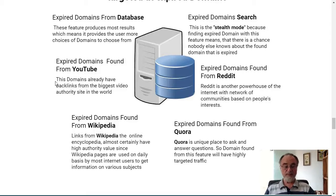Expired domains can also be found from YouTube. These domains already have backlinks from the biggest video authority site in the world, and they are still there when the domain is floating — you can find them to give link juice or authority to your existing domains. Expired domains found from Wikipedia almost certainly have high authority value, since Wikipedia pages are used on a daily basis by most internet users to get information. In other words, the domains that Wikipedia uses to support their information have a turnover, and you can get those expired domains to give you the authority you're looking for.